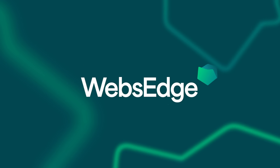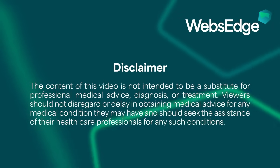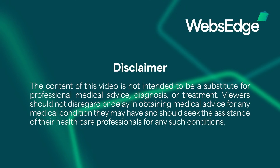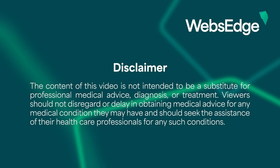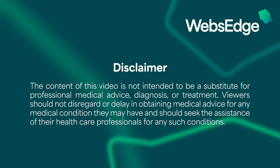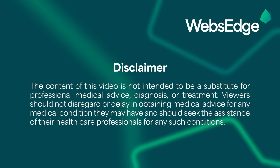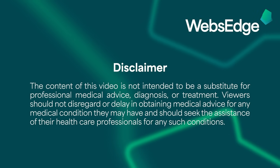Important disclaimer: the content of this video is not intended to be a substitute for professional medical advice, diagnosis, or treatment. Viewers should not disregard or delay in obtaining medical advice for any medical condition they may have, and should seek the assistance of their healthcare professionals for any such conditions.